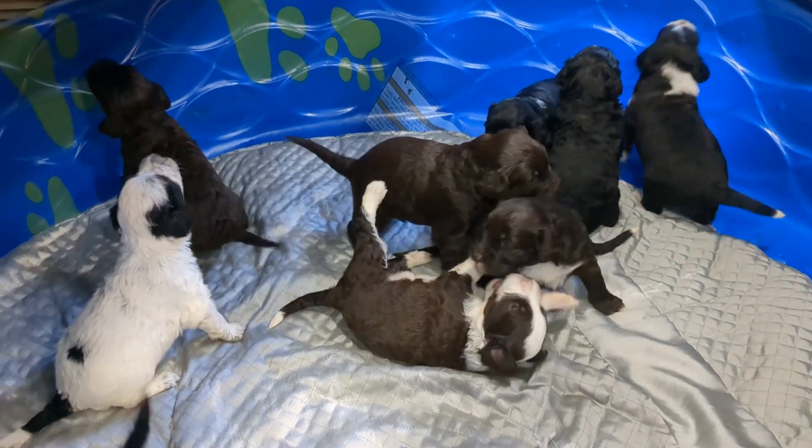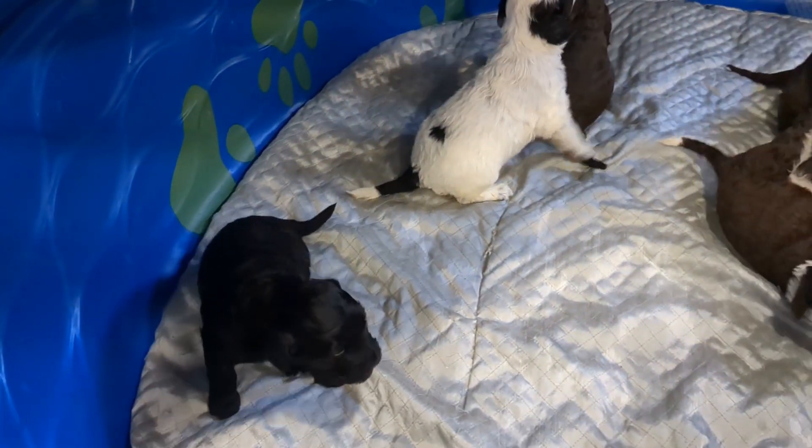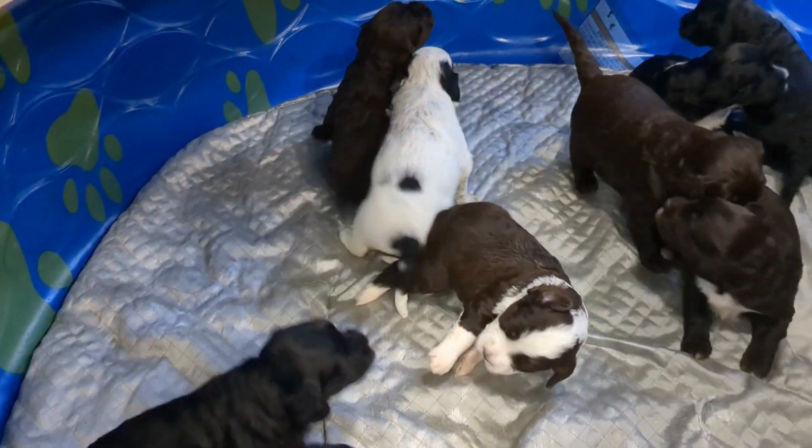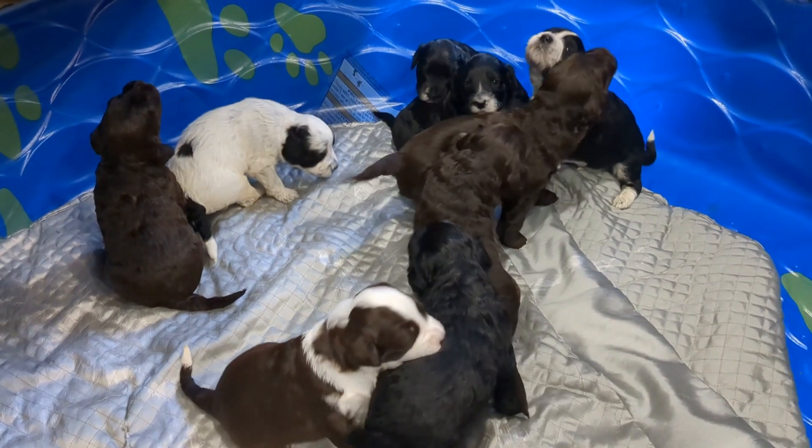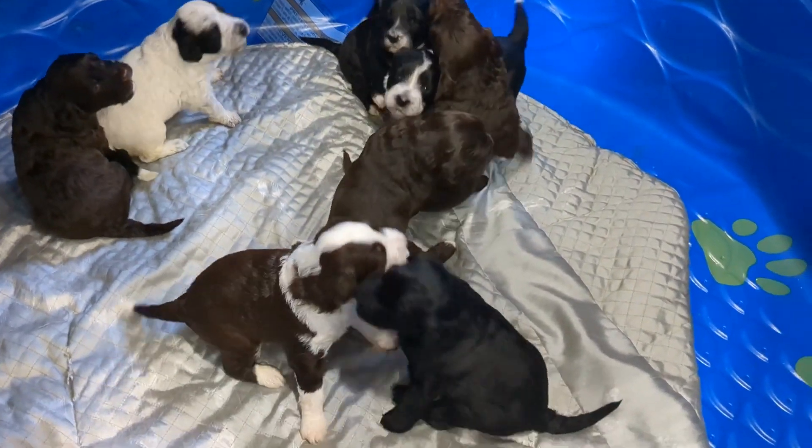Maggie's puppies have just turned three weeks old. They are up on all fours and they are playing and wrestling and tumbling with each other. It's such a fun thing to see, just as healthy puppies should.